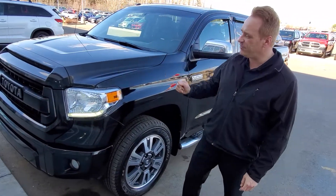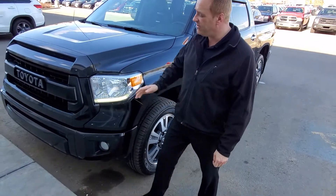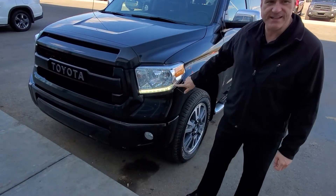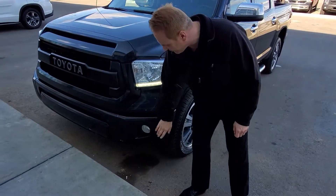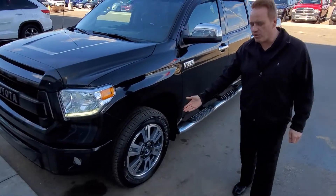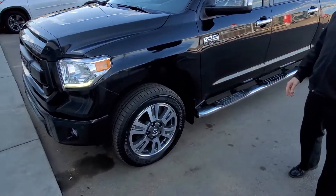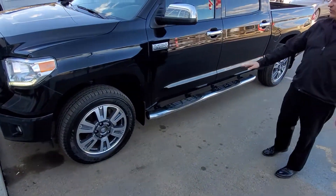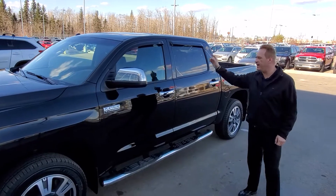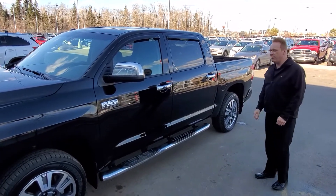Lots of features have been added onto this vehicle. It's got the Heritage grille, the LED daytime running lights, fog lights, and the front clearance sensors. You've got these gorgeous 20-inch aluminum alloy wheels, the chrome side step bars, the side window visors, and of course the spray-in bed liner.